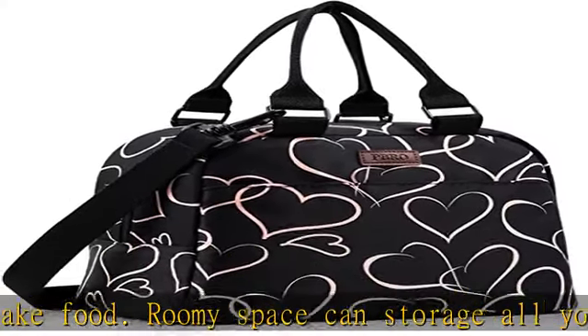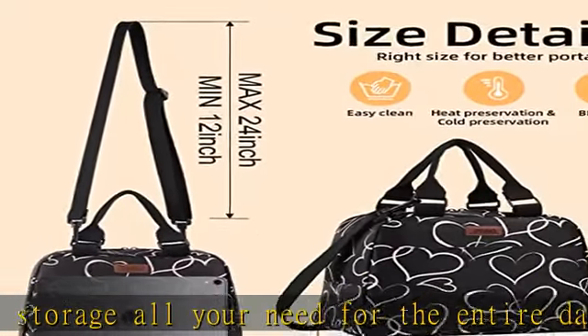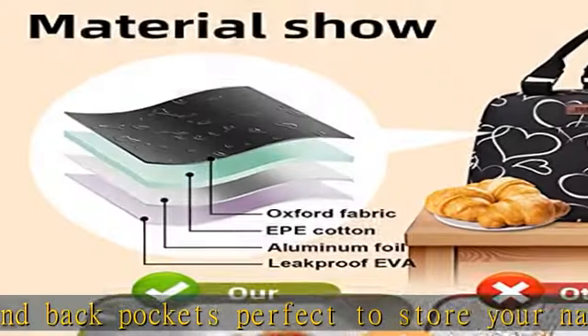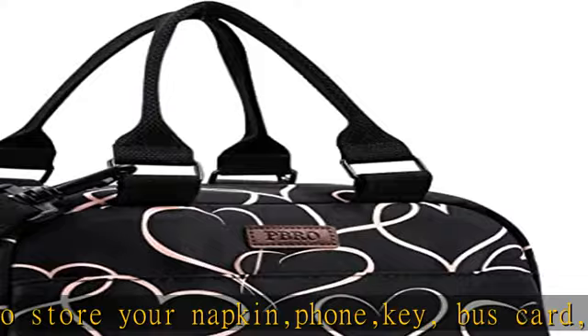Safe and durable materials — the PBRO insulated lunch bag is made free from PVC, BPA, fillet, and lead materials. Premium reinforced metal SBS zippers with insulation material lining. Secure zipper closure ensures smooth open, rip resistant, and maximum durability.